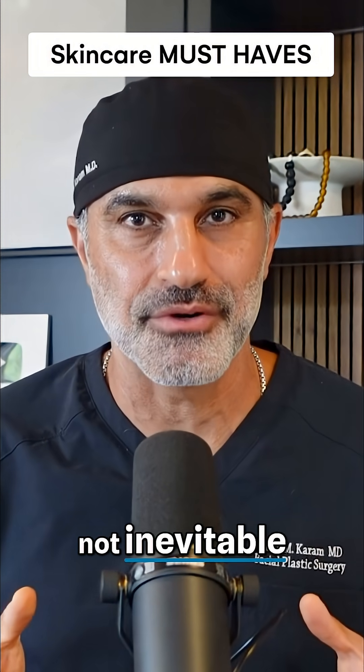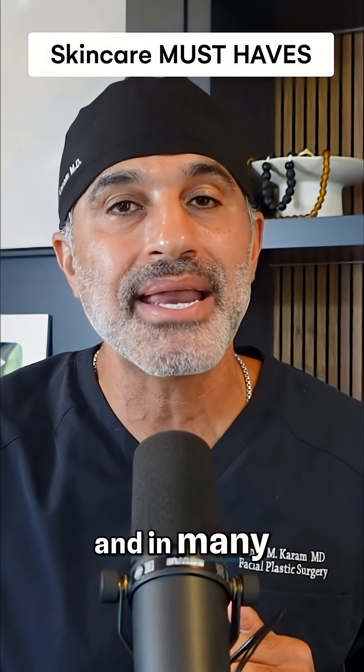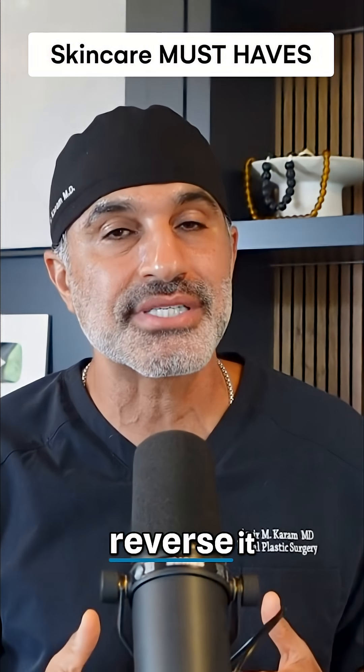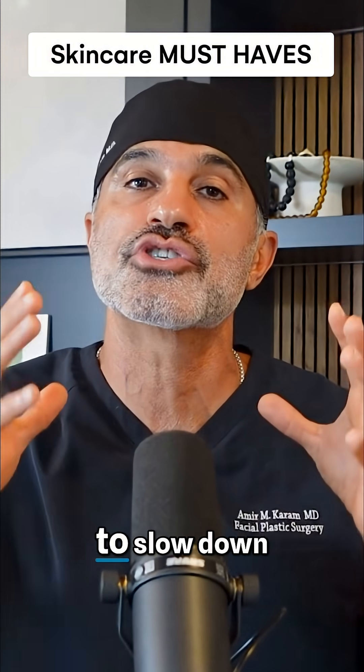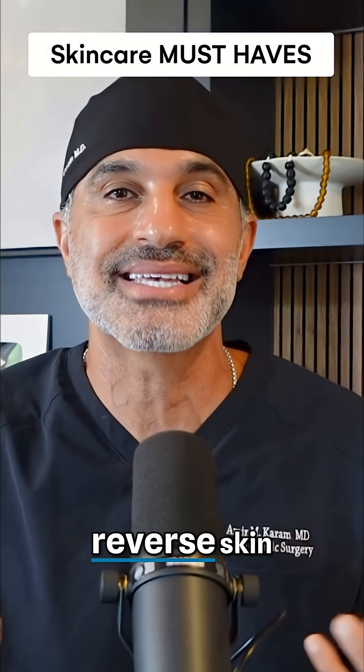Aging faster is not inevitable. You can slow it down, and in many ways, you can actually reverse it. So let's talk about the five proven levers to slow down and reverse skin aging.